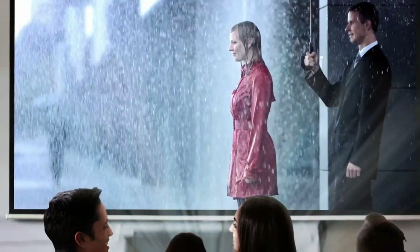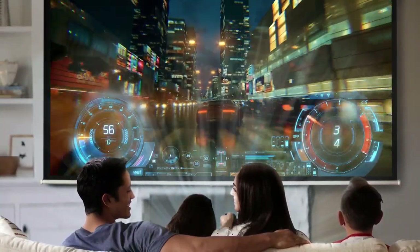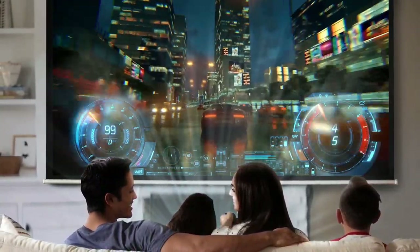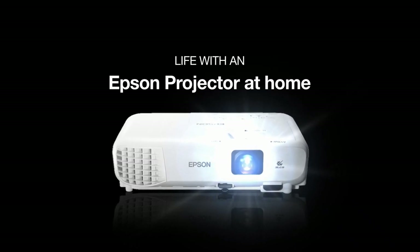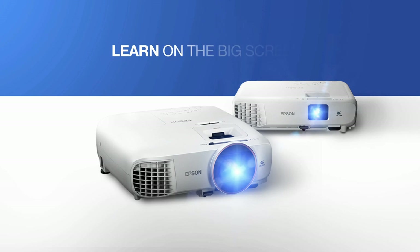And then of course, you can catch all the blockbusters, stream shows online, play games and watch the big matches that you enjoy so much. All of this via an experience that is full of impact and completely immersive — much better than being in a cinema hall.